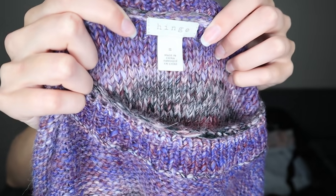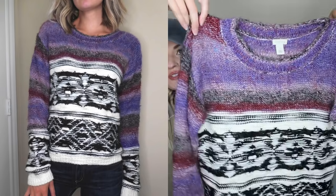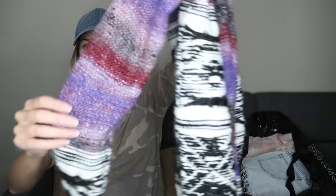I grabbed this based on style — it's Hinge, which is just a Nordstrom house brand, size small. I think I've sold Hinge two or three times in the past. I've always picked pieces up based on style, and they have always sold same day. I thought this was adorable with the purple and the textured knit on the bottom portion that carries over to the sleeves. This is 30% wool — a nice solid sweater.